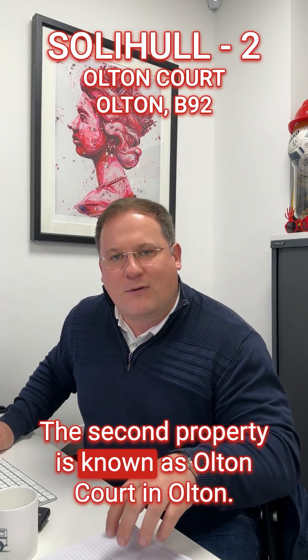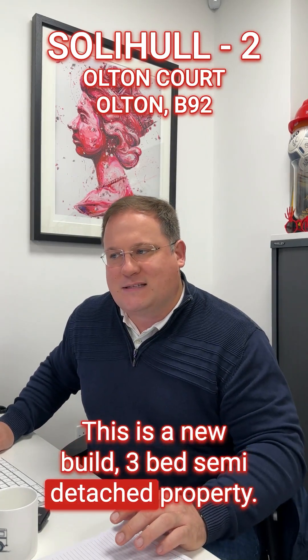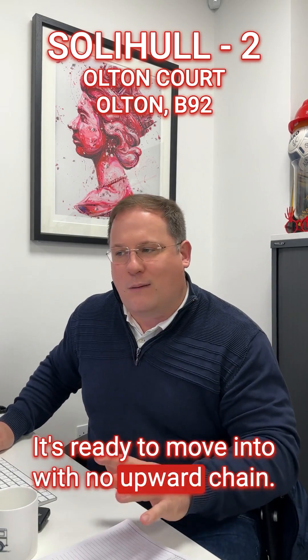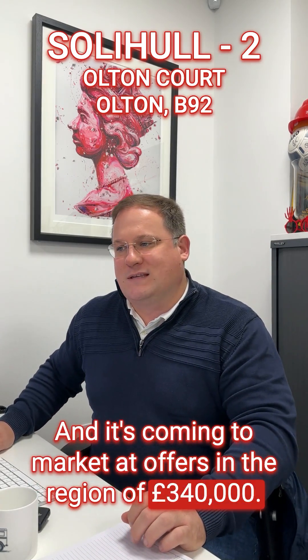The second property is known as Alton Court in Alton. This is a new build three-bed semi-detached property. It's close to Alton Station, it's got a 10-year building warranty, it's ready to move into with no upward chain, and is coming to market offers in the region of £340,000.